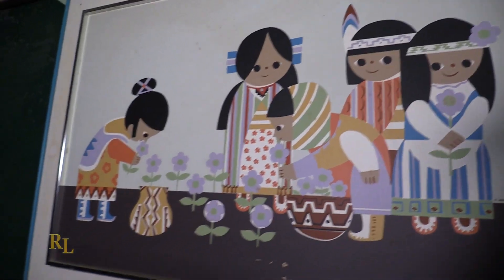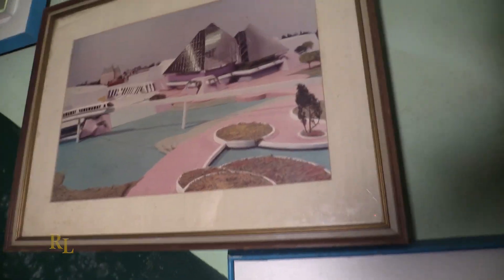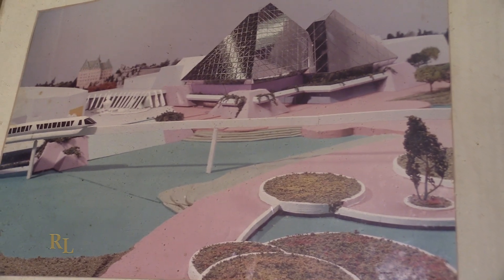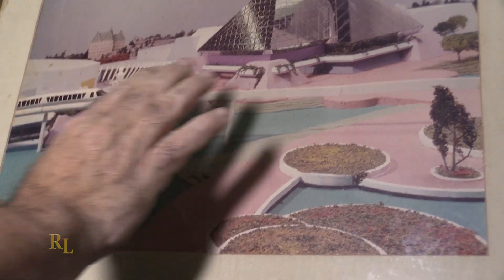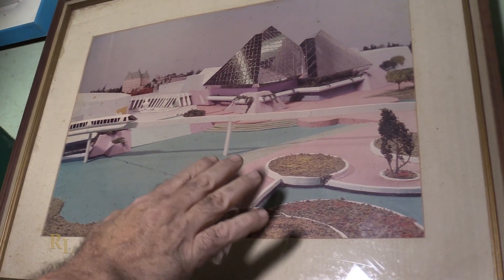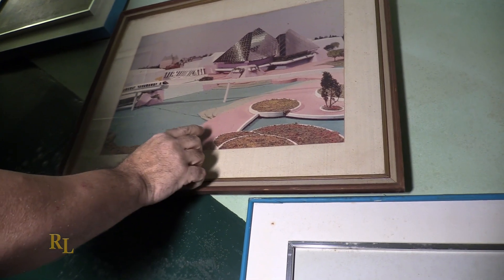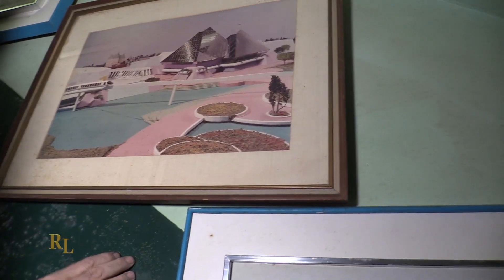Here's an interesting one that kind of fits right in. This is a model rendition when they were preparing for EPCOT — it is the Imagination Pavilion. In the distance we have the Canadian Pavilion in the World Showcase. Here are the pyramids of imagination where Figment would be, and over here you would have the 3D theater with Magic Journeys, and the monorail which was going to go by. This is a model — probably very, very miniature — and they took a photo of it. This is very early EPCOT planning.